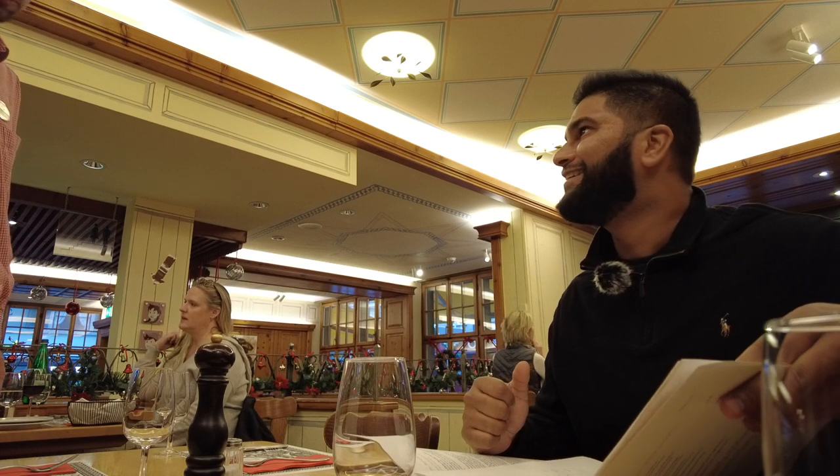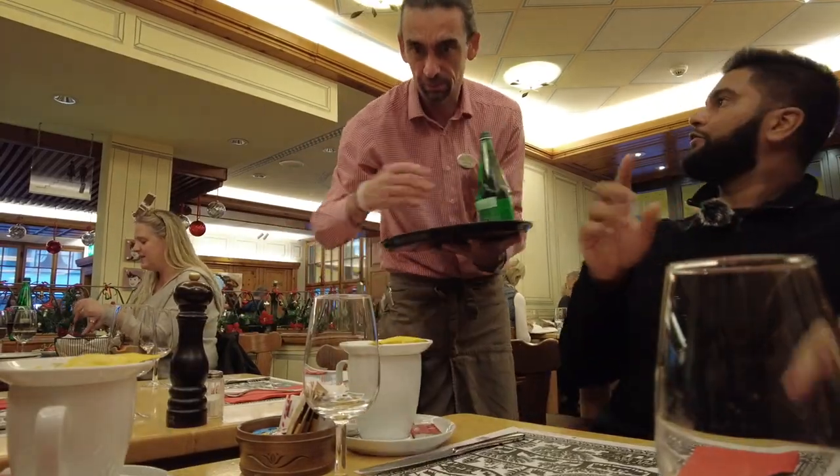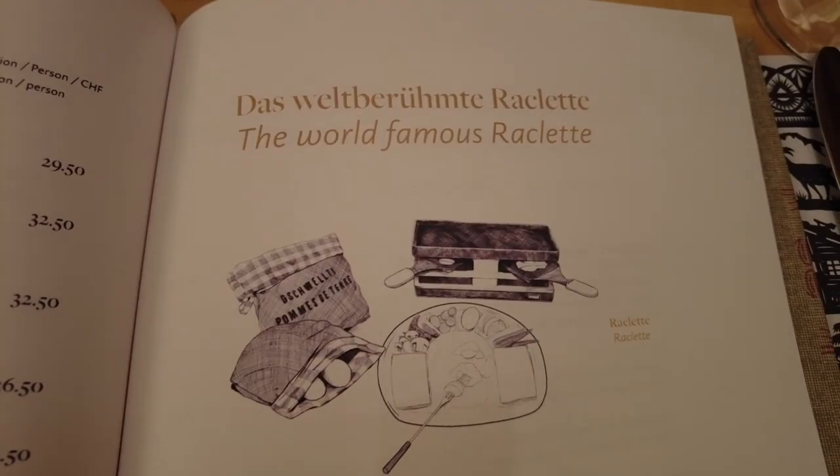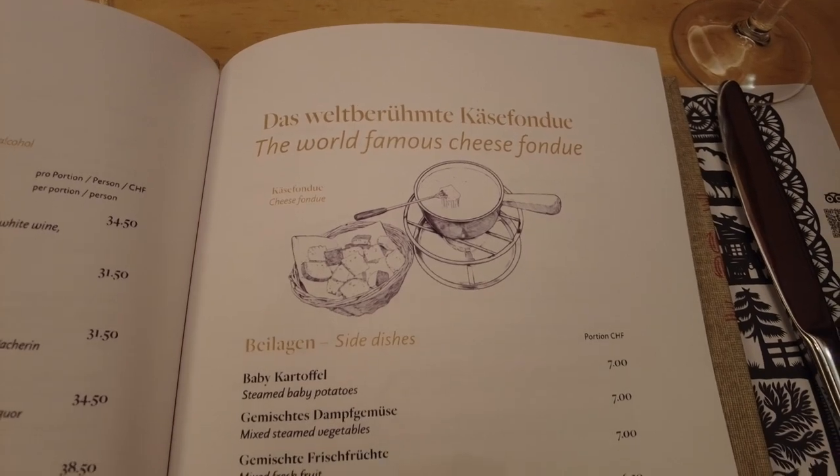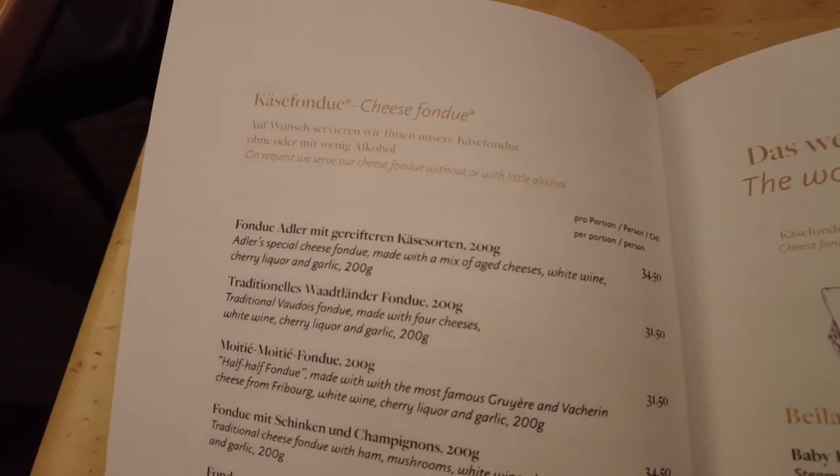What's your favorite? I would take the mixed meat one. And the decision is made. We'll have two raclettes with the mixed meat, and then a cheese fondue — the Adler.